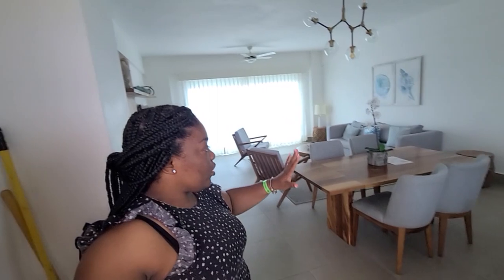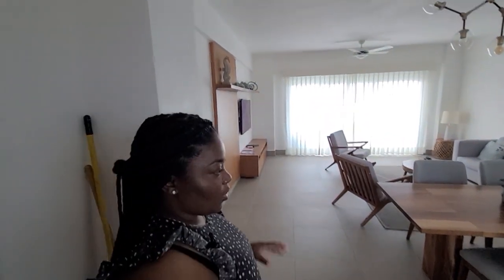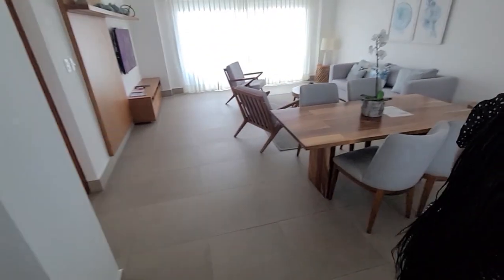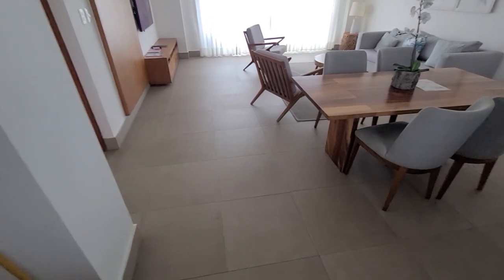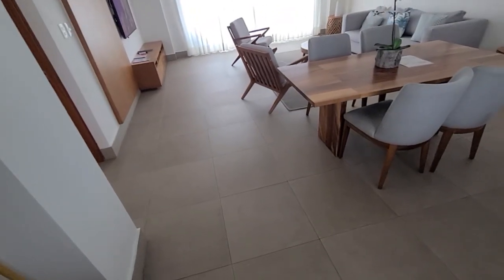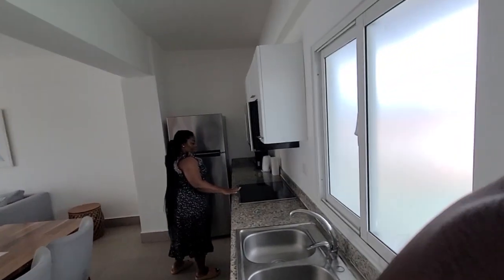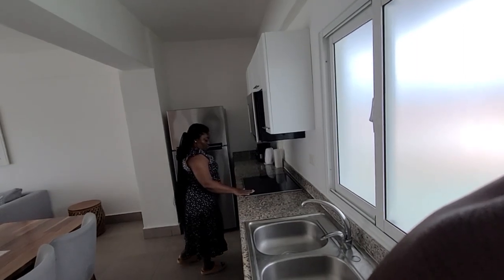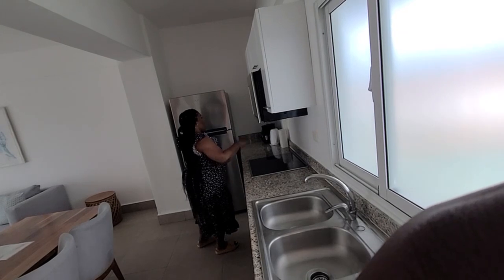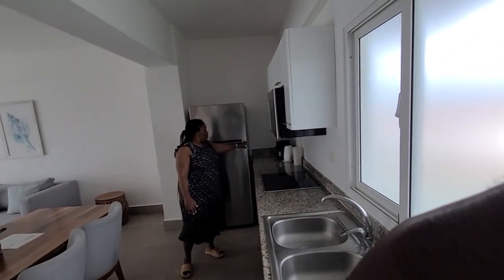I came in earlier and I am very pleased. Here we are in the kitchen — it is extremely clean, everything is just stainless steel. The fridge, the flatbed stove, the oven — they have everything you pretty much need.